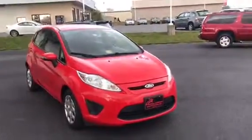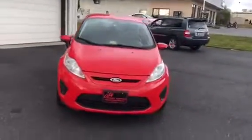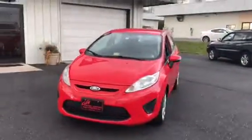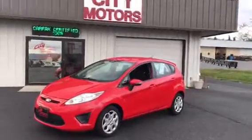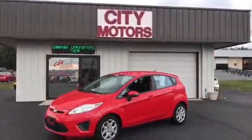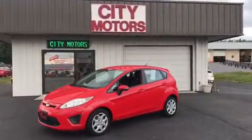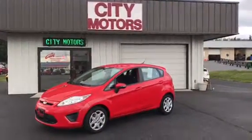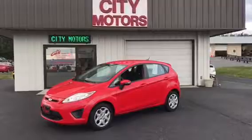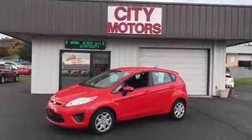This is our 2013 Ford Fiesta. Super clean, great miles. Awesome car, guys. So don't waste time. Come down and see us. If you have any questions, you can text us or call us at 540-433-7335, and visit our website — lots of pictures. The Carfax report is there, and thanks again for stopping by.